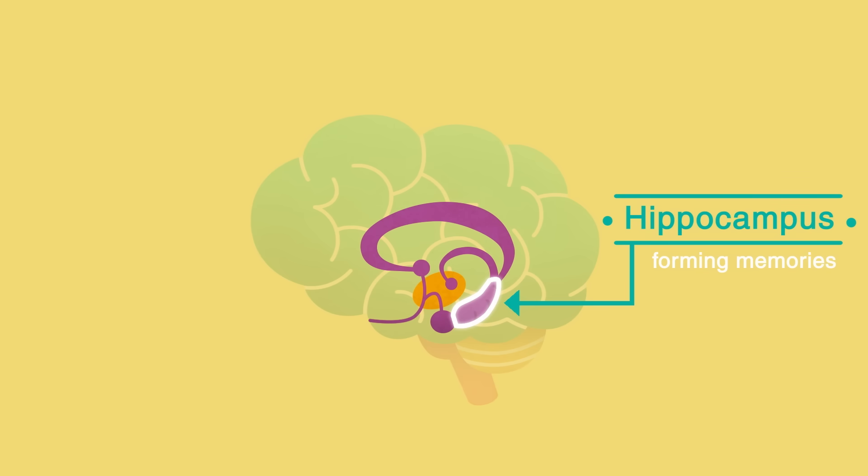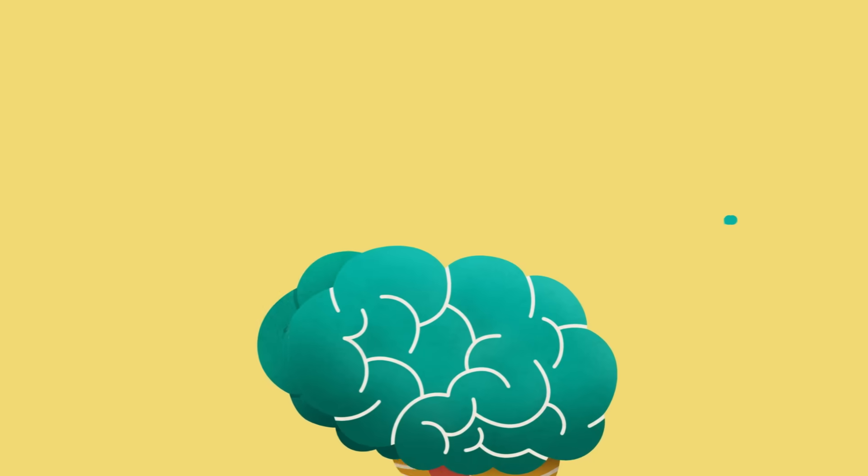They may struggle to remember what they have just done or said, and may repeat themselves in conversation. More recent memories are usually lost first, while older memories can remain for much longer.